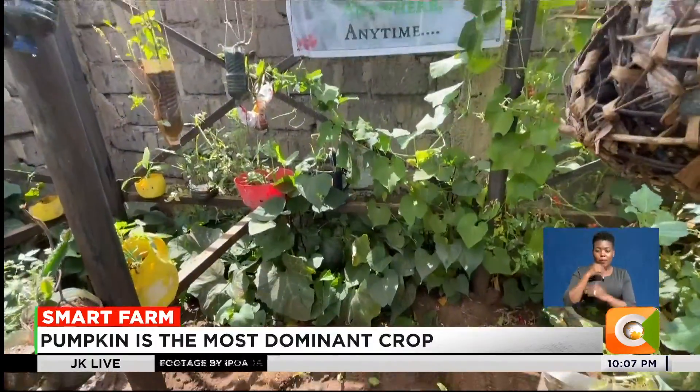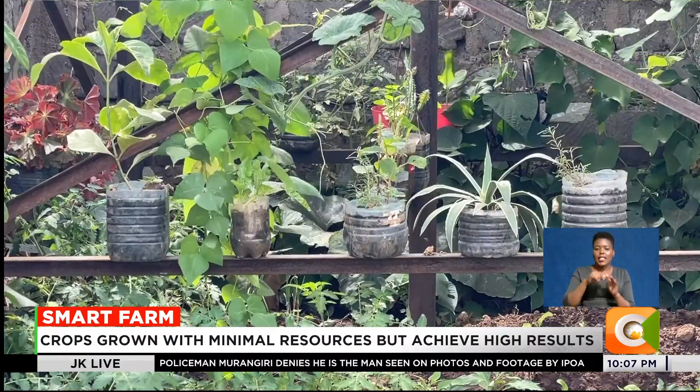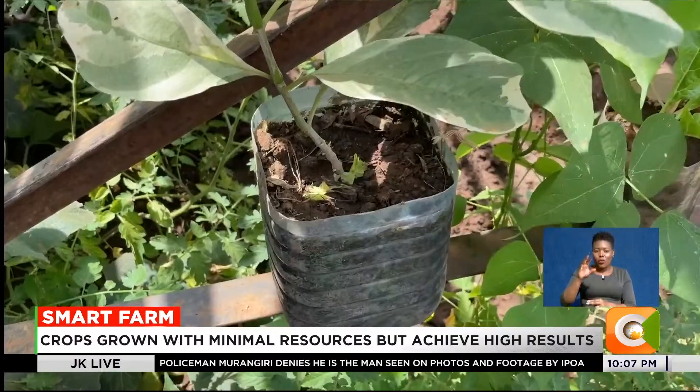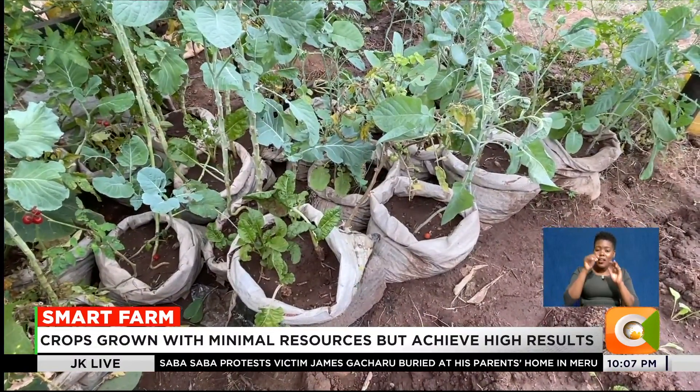Welcome to Blissful Farm, home to what Karanja calls sub-zero farming. The sub-zero here isn't about the weather temperature, but farming with nearly zero resources.